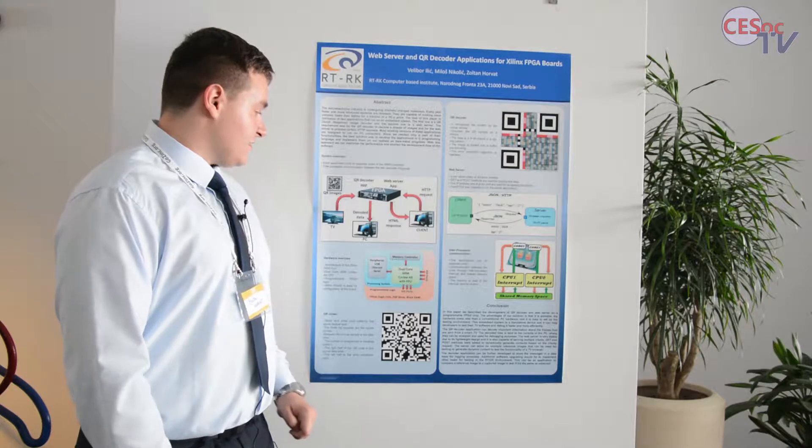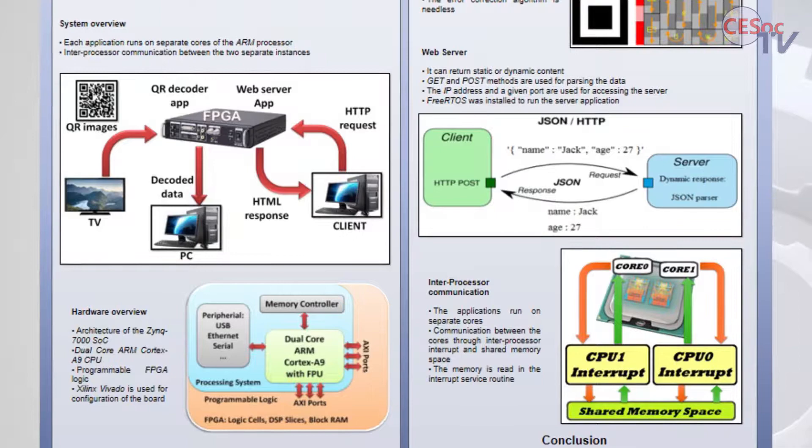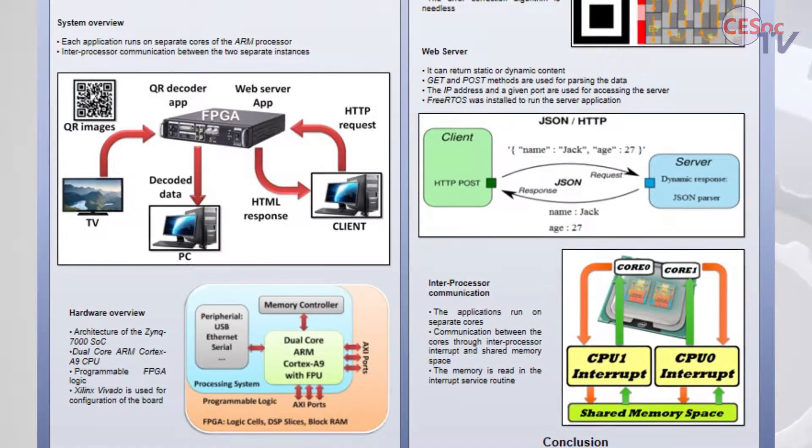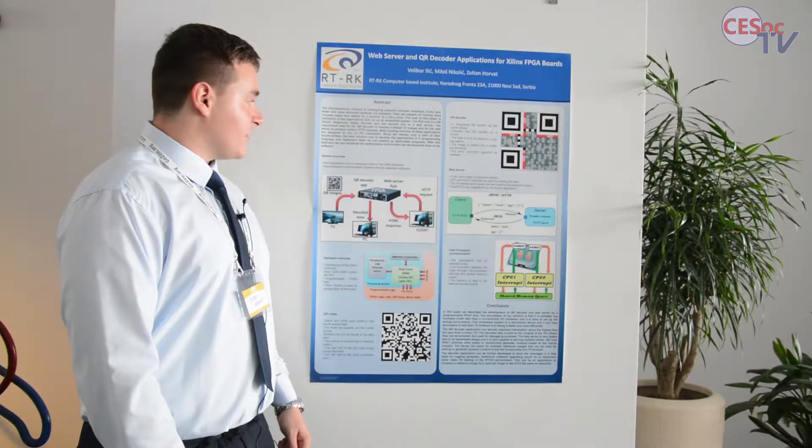This is the architecture of the hardware. It has a dual-core ARM processor that is powerful enough to decode the QR images.